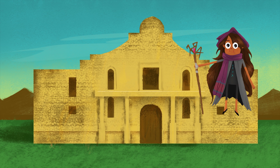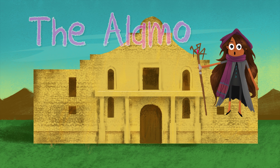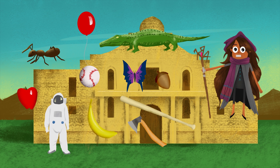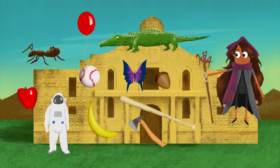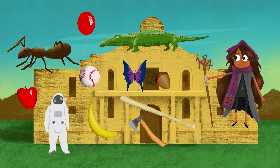Salutations. I'm Alphabety. I love the alphabet. I've come to an A place. Do you know its name? That's right, it's the Alamo. Can you help me find all the other A things? Thanks. Let's get started.